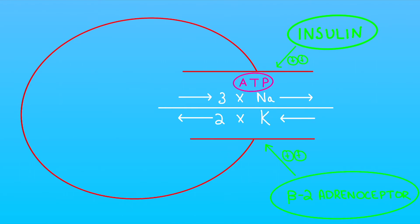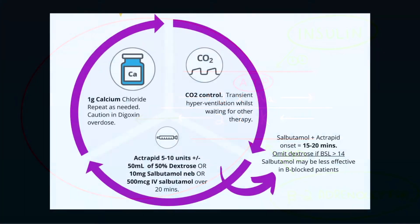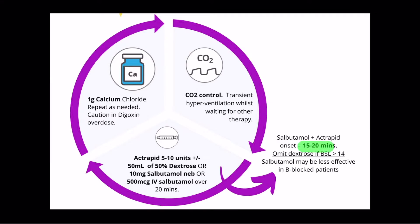Our third step is to encourage the redistribution of potassium ions into the intracellular compartment and temporise the situation. Common to these methods is that they take at least 20 minutes to work. The options and doses are written here. There are some caveats to be aware of. Be mindful of how you draw up the insulin as preparation errors are not uncommon. Be mindful of your patient when giving the dose of dextrose — if their blood sugar is already high, for example above 14 mmol per litre, consider omitting or reducing the dose of dextrose.